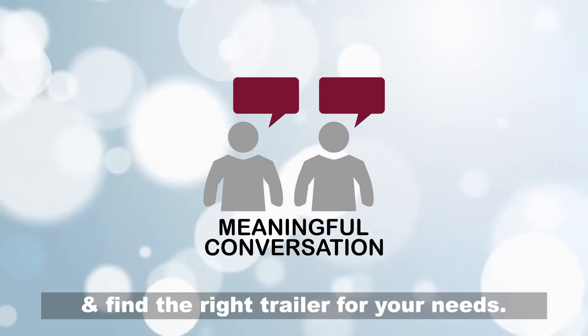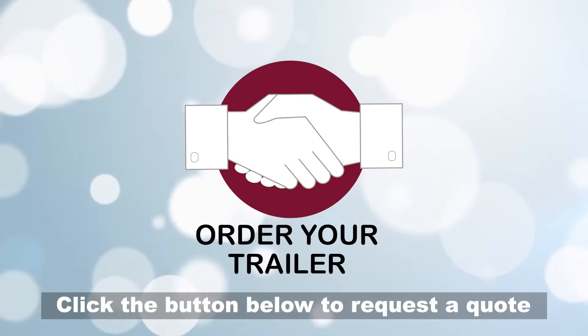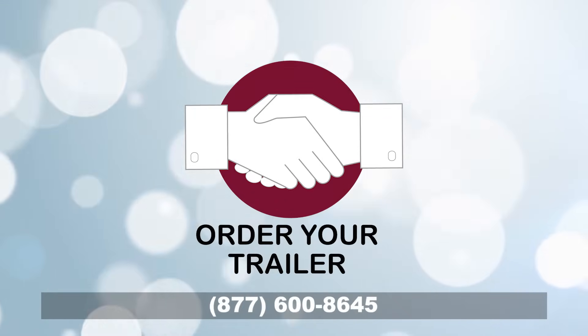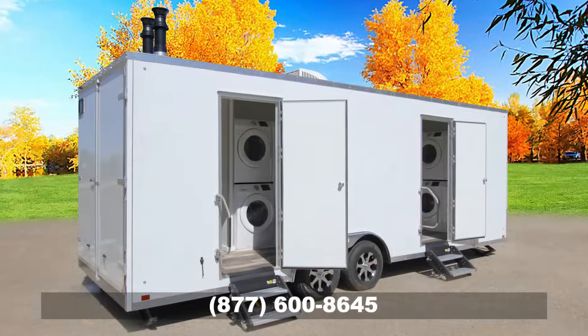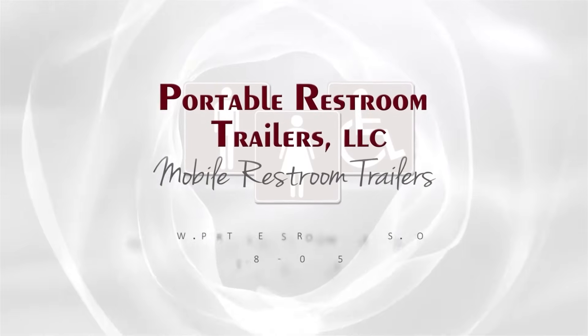Click the button below to request a quote or call us today. Top quality, transparent pricing, trusted support — Portable Restroom Trailers.